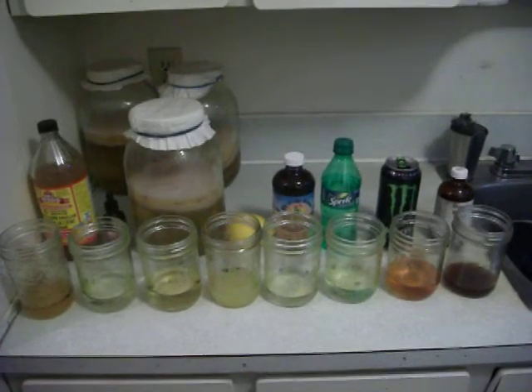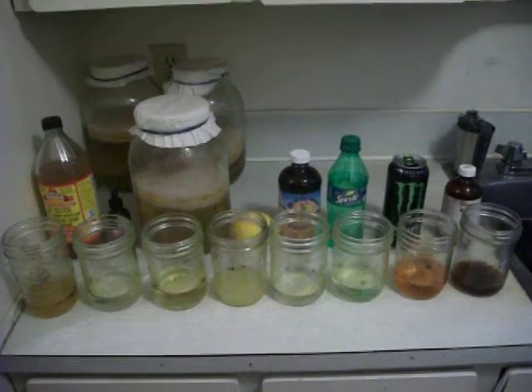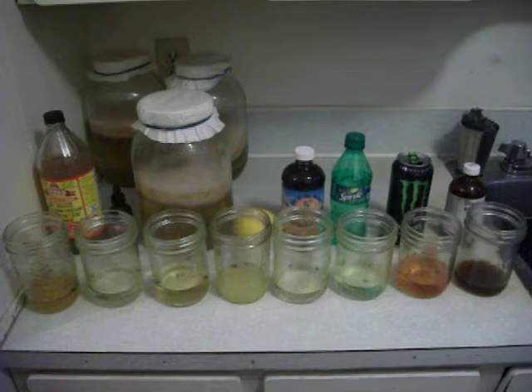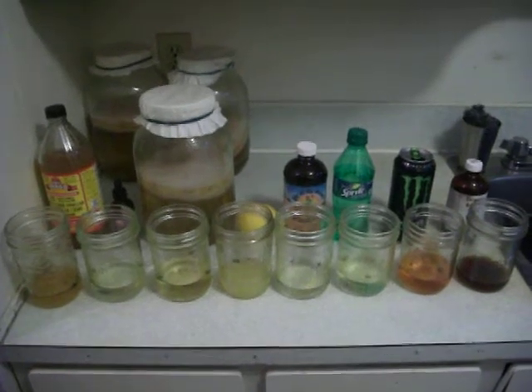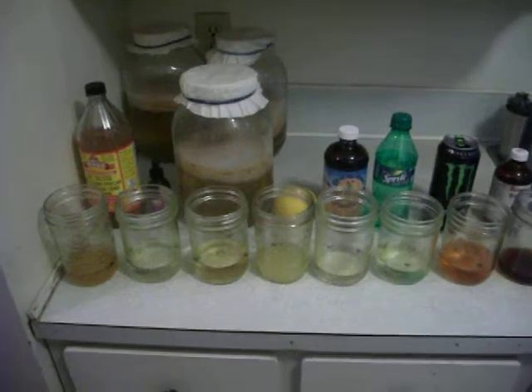Hello YouTubers! Ladies and gentlemen, this is Jordan Blakey the Liver Flush Man. Today here is scientific proof of 8 ingredients that dissolve liver and gallbladder stones with this scientific experiment.